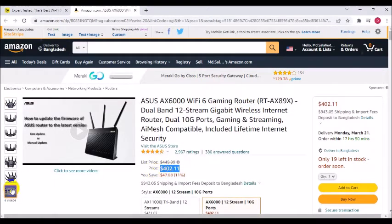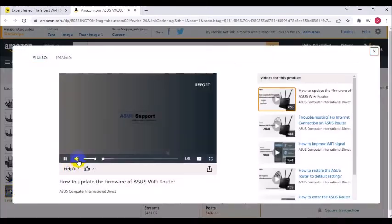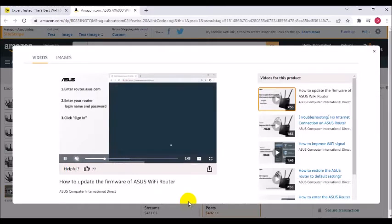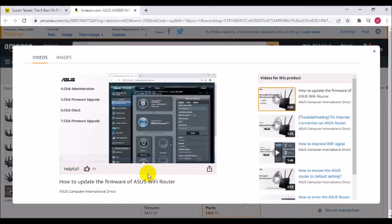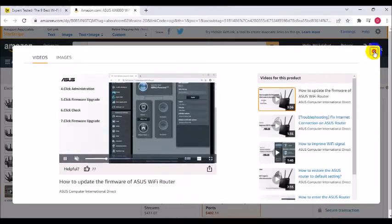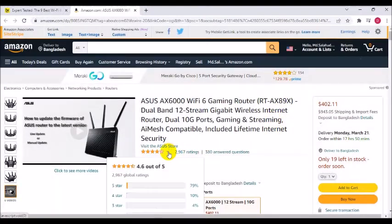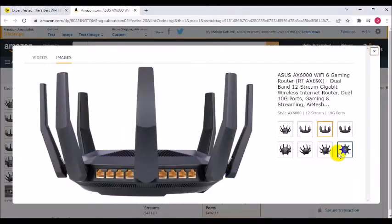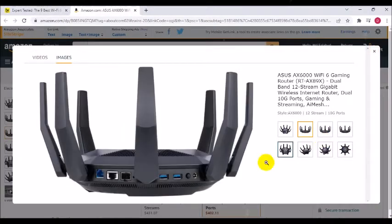Wider usage and more convenience with antennas plus 8 LAN ports to support more clients at the same time. Commercial-grade security: AiProtection powered by Trend Micro blocks internet security threats for all your connected smart devices. Better partner with Mesh system — compatible with ASUS AiMesh Wi-Fi system for seamless whole-home coverage.